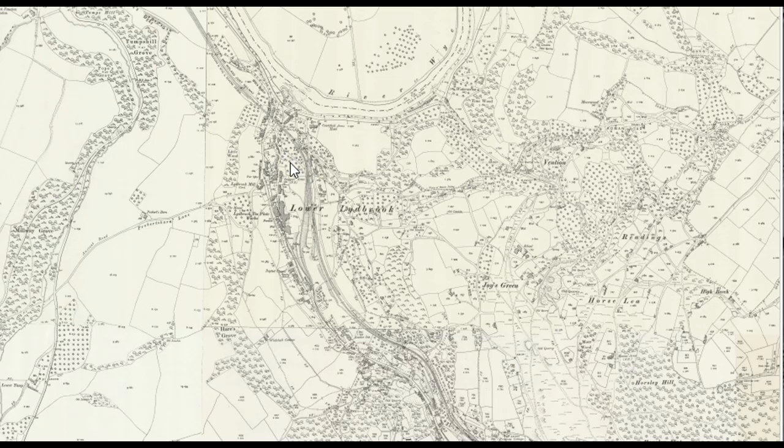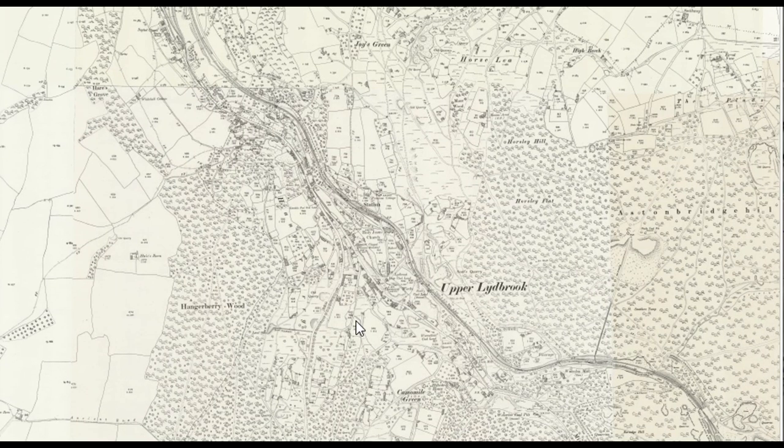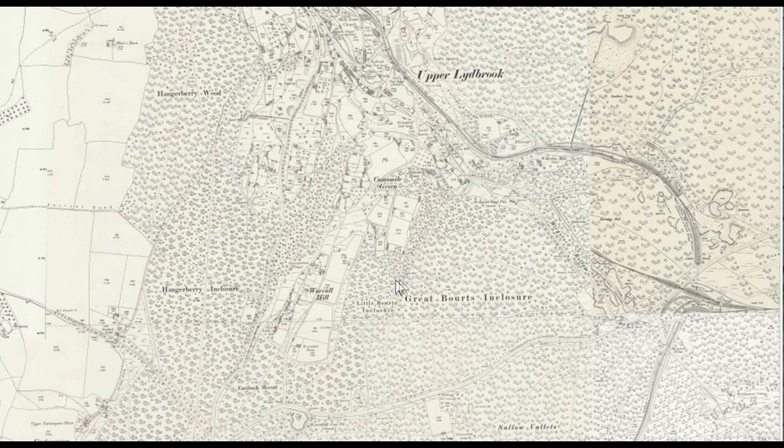This then is Lower Lydbrook with the viaduct across there. We're parked about there. I need to see if we can get ourselves up onto the railway line — I don't know how much of this is open or available. But there's only one way to find that out. There's our tunnel which crosses underneath the main Coleford Road. As per usual, there's only one way to find out what's there.